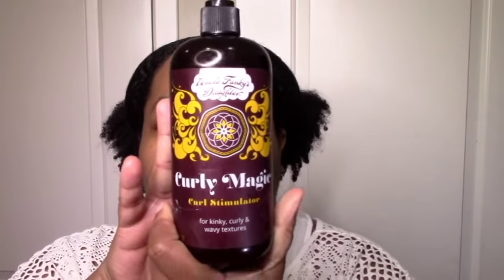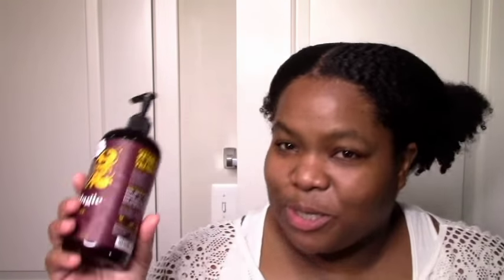Next on the list is Uncle Funky's Daughter Curly Magic. It's not new to me — I've tried it before, but hadn't used it in a long time. I do like it. The pros: moisturizing, great slip, great definition — it just does the thing. It's a great gel. My only con is that it seems a little heavy in the sense that it can leave buildup, which I don't get from my other gels. But no crunch, moisturizing, lots of slip, great definition, great hold — everything good. Check out my full review for more info, and this was a yes.